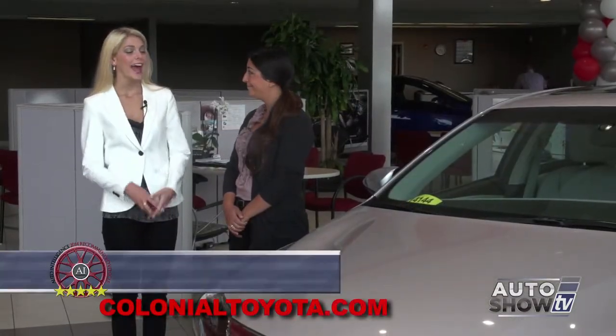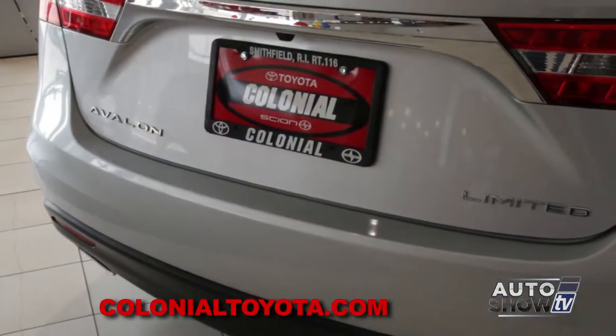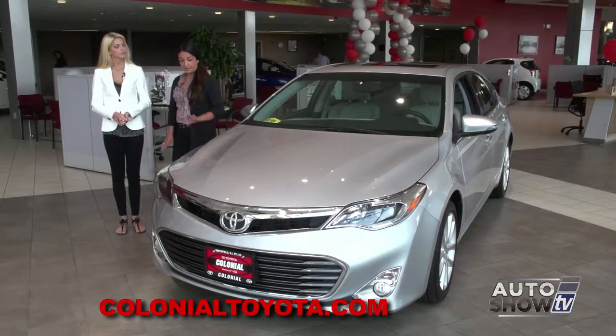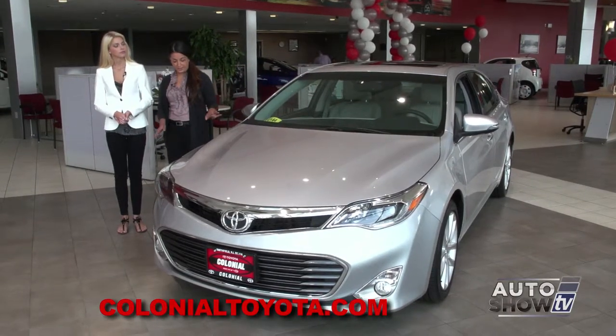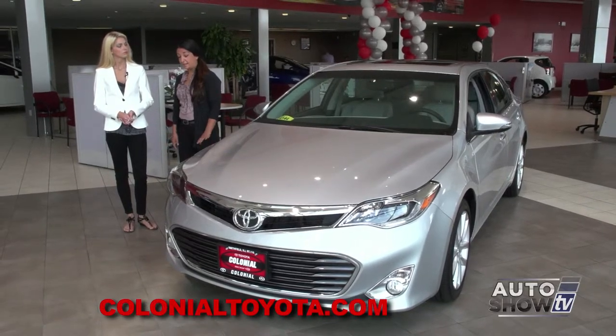Good morning, Amanda. The Avalon is absolutely gorgeous — why don't you tell us a little more about it? There are seven models. Today we are looking at the Limited. As you can see, there are so many features on this vehicle, and I want to tell you a little bit about what's going on on the outside.